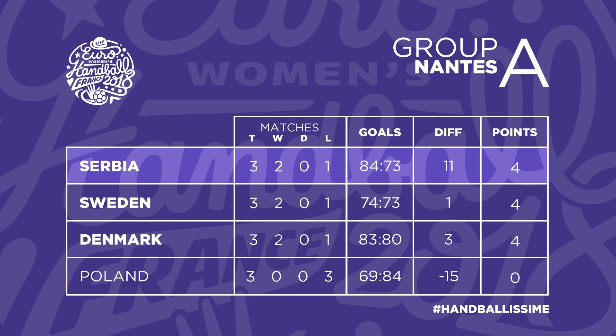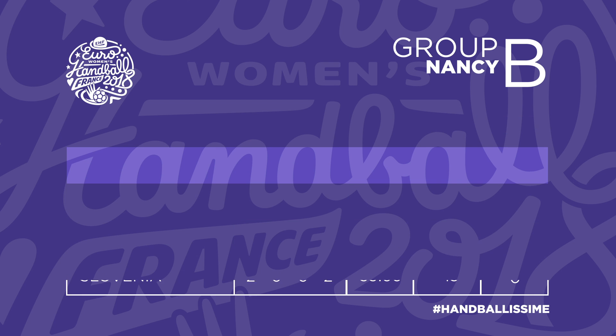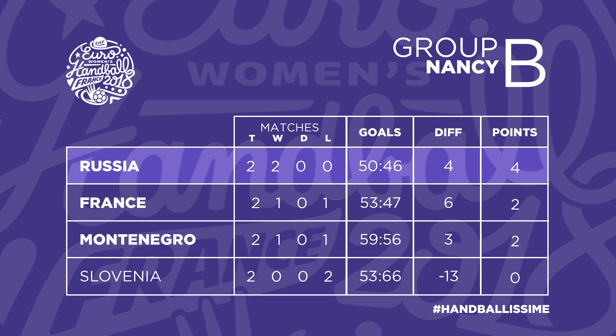Now the final results of Groups A and B. Serbia's victory against Denmark leaves three teams level on points at the top of Group A. Serbia, Sweden and Denmark all take two points into the main round. France's win over Montenegro sees them take two points with them.